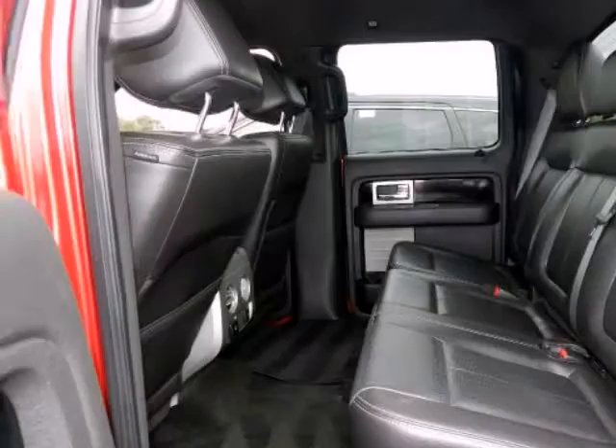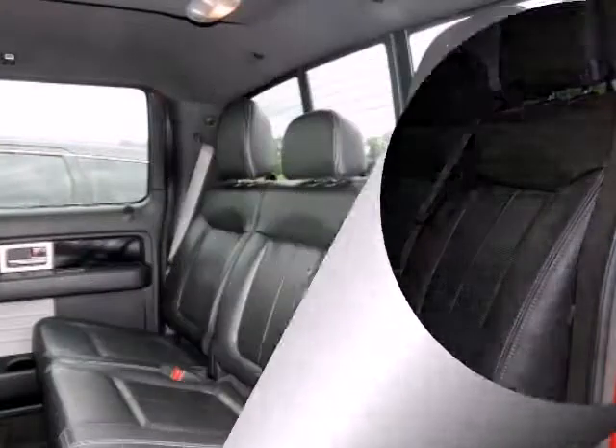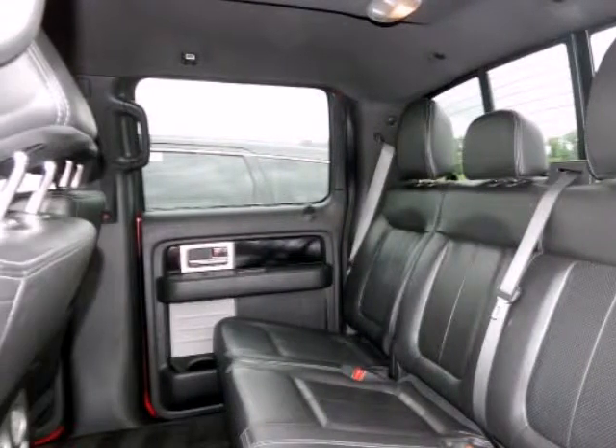Visit Randall Noe Pre-Owned Supercenter at 105 Highway 205 in Terrell, Texas, or contact us directly on this website. Thank you for visiting our listing and we look forward to hearing from you.